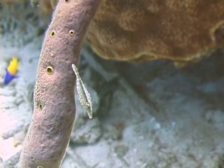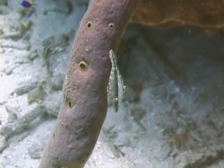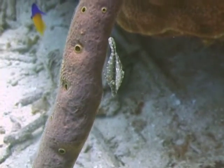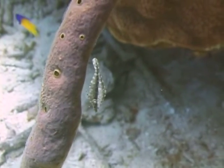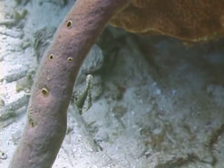Slender filefish feed on algae and invertebrates. They are relatively uncommonly found in the waters around Florida, the Bahamas, and the Caribbean. They can be found in depths from 10 to 60 feet and are generally found as solitary animals.